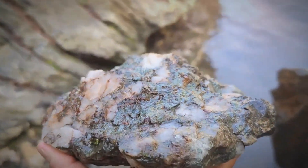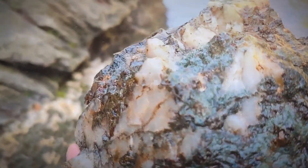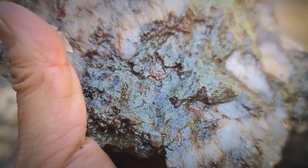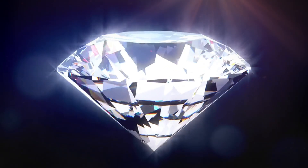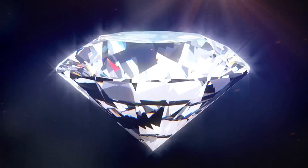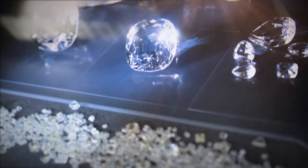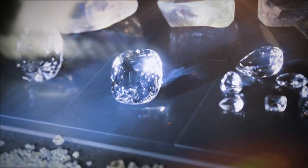While none of these tests alone can guarantee a stone is a raw diamond, combining several methods — scratch testing, weight comparison, visual inspection, and crystal structure — can significantly increase the likelihood of a correct field identification. For a definitive result, a suspected diamond should always be tested by a certified gemologist, who can perform refractive index tests, thermal conductivity checks, and more advanced analysis. Still, for those willing to look closely and learn the visual and physical language of raw diamonds, nature sometimes hides its greatest treasures in the most unassuming of stones.